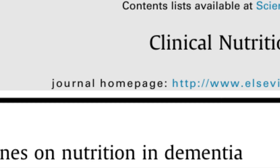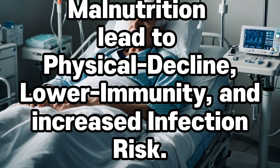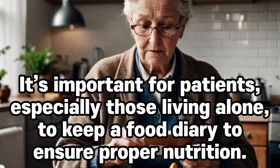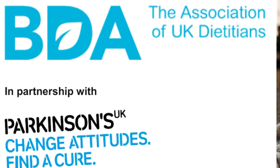Malnutrition. Patients with dementia or Parkinson's disease may struggle with recognizing the taste and smell of food, feeling hunger, maintaining proper digestive function, and remembering to eat. Malnutrition can lead to physical decline, lower immunity, and increased infection risk. It's important for patients, especially those living alone, to keep a food diary to ensure proper nutrition. Involuntary movements associated with Parkinson's increase energy expenditure, while disease symptoms and medication side effects can limit food intake and alter metabolism, making patients more susceptible to malnutrition.